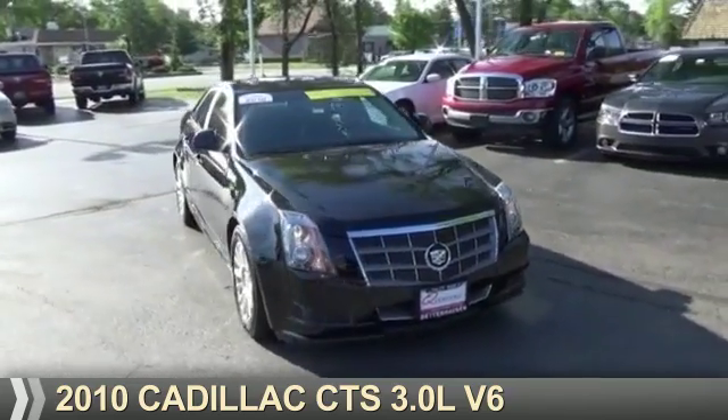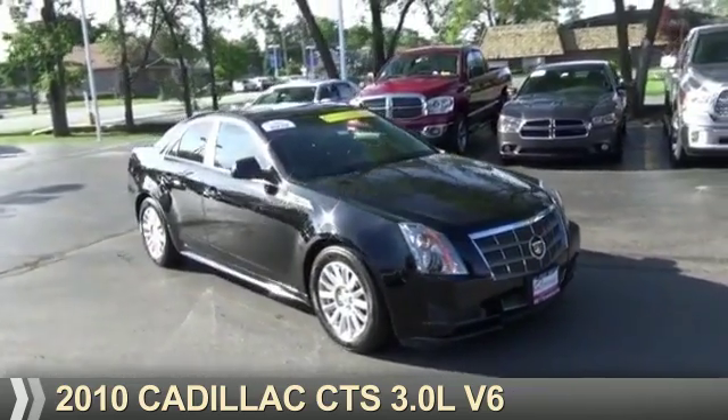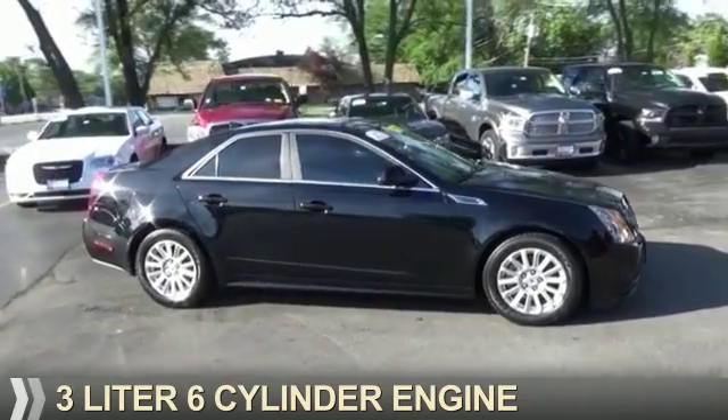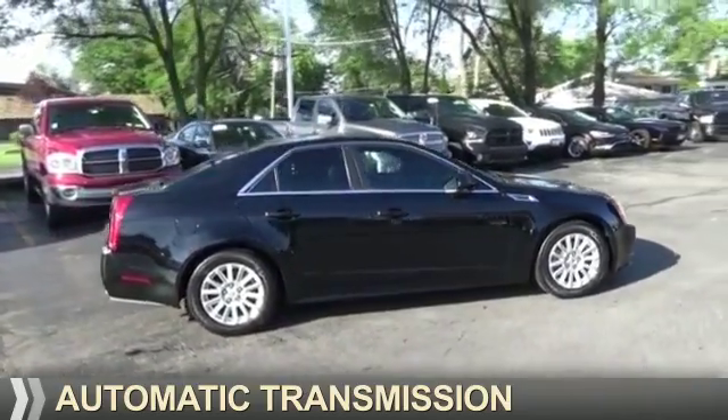Presenting the 2010 Cadillac CTS. It's powered by rear-wheel drive, a three-liter, six-cylinder engine, and an automatic transmission.